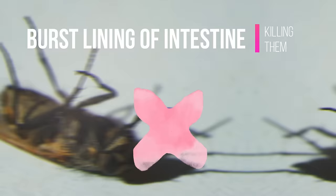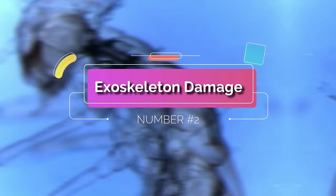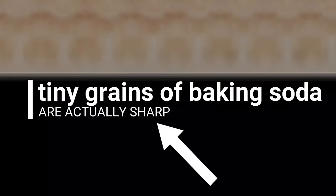Second, exoskeleton damage. We might not notice it ourselves, but the tiny grains of baking soda are actually pretty sharp. In many cases, these can be sharp enough to cut into the underside of a bed bug's exoskeleton, which can cause enough damage to eventually kill the insect.